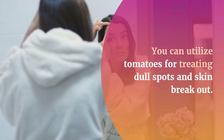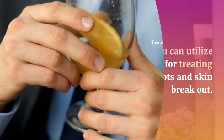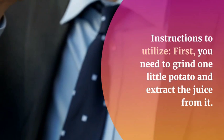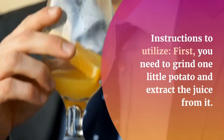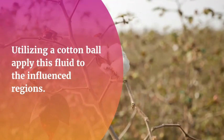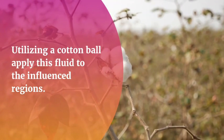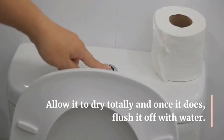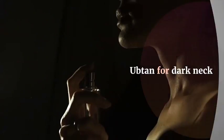Grate one small potato and extract the juice from it. Using a cotton ball, apply the juice to the affected area and allow it to dry completely. Once dry, rinse it off with water.